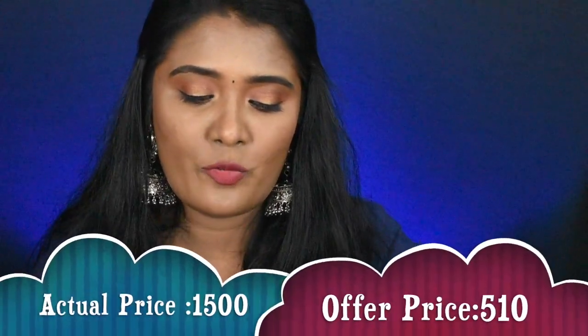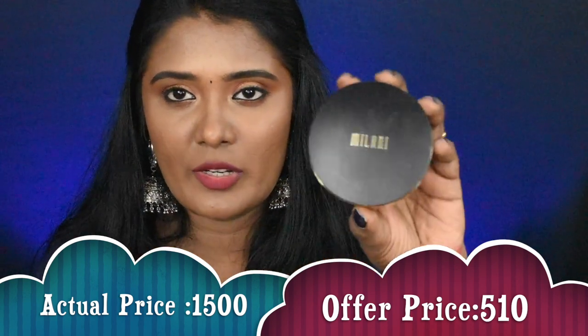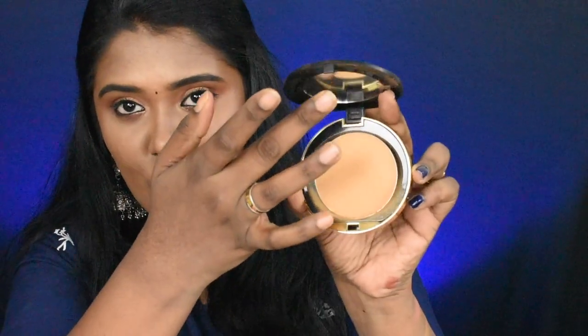Next is the Milani concealer plus perfect shine proof powder. Here we have the outer packaging, and this is how the inner packaging looks. I picked shade 07 Medium. The packaging is very nice — you press it to open it. The shade looks great and it also comes with a mirror inside.